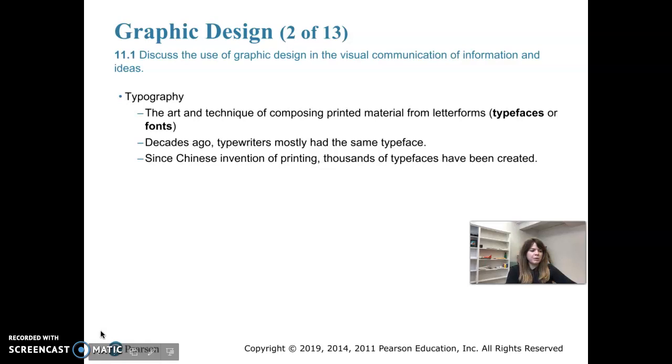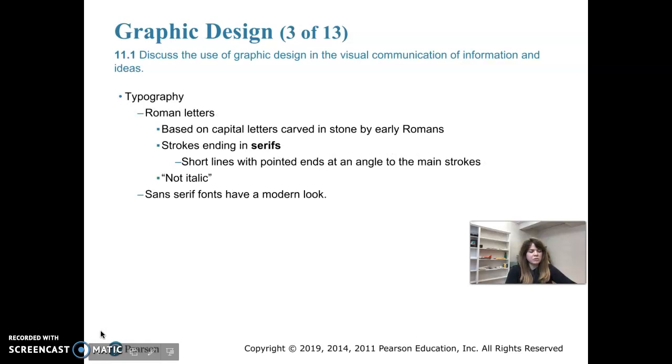Back in the day, people had to write words by hand or use a typewriter. Most typewriters had the same typeface, and most users didn't even know the name of it, so font choices were really limited. Since the invention of the computer, we've been able to get many more typefaces, and it's easy to select from a large list of fonts and create documents that look very professional.